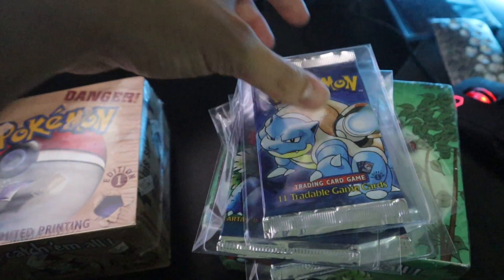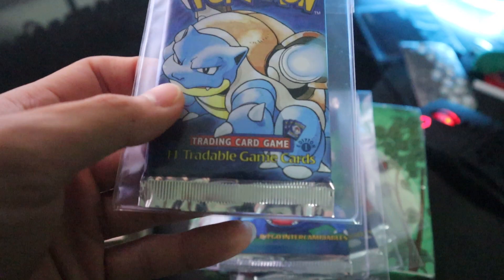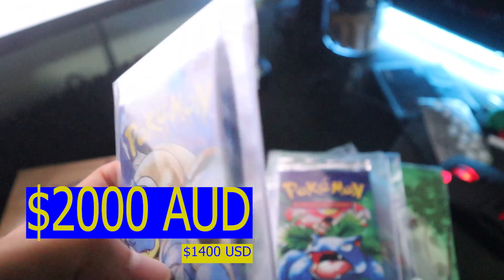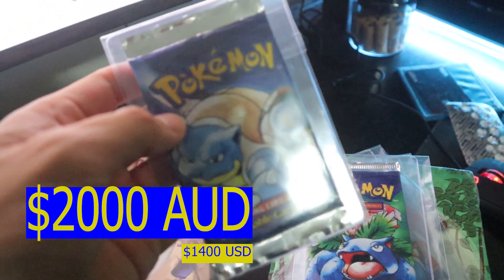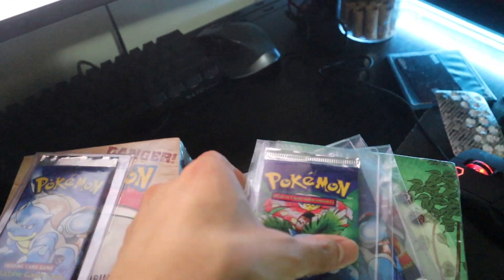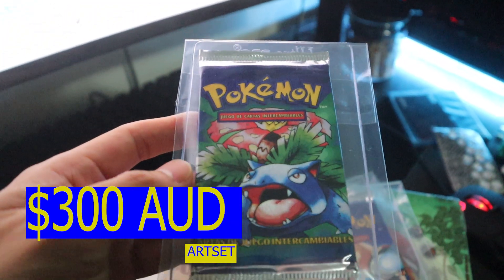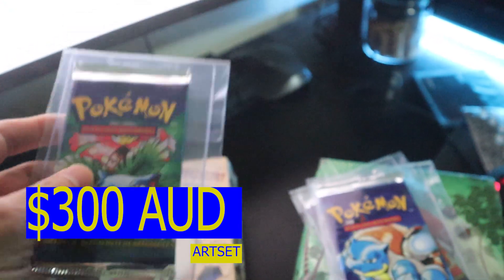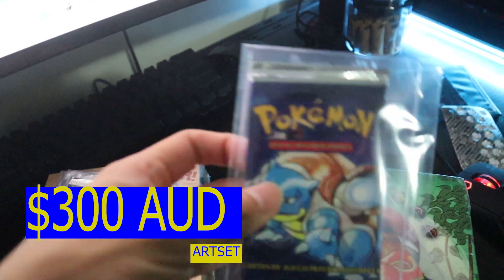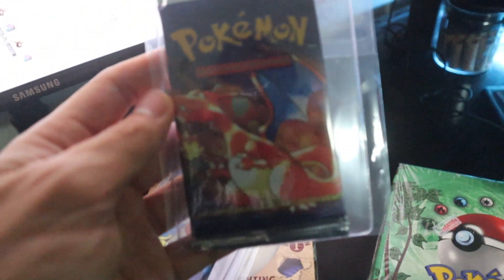I forgot to mention I actually have some booster packs as well. This is a first edition Blastoise base set booster pack — Blastoise is my favorite Pokémon so I'm extremely happy about this. I've also got a Venusaur artwork pack — it is the base set Spanish, so it's still the base set, why not collect them. I've got Blastoise as well, and of course the fan favorite, Charizard — it's an art set.